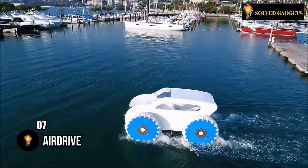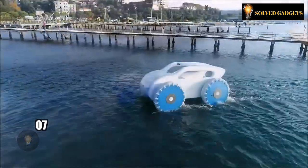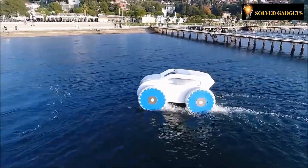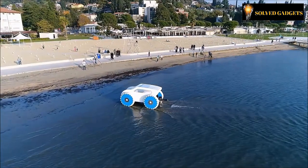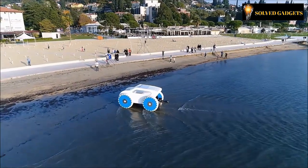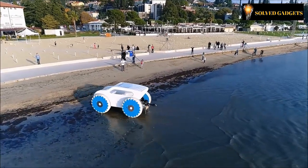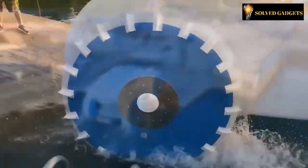The adage 'don't judge a book by its cover' certainly applies to this development as well. While its appearance might seem unconventional, it plays a crucial role in advancing amphibious vehicle technology. The developers have ingeniously crafted a highly adaptable solution suitable for a wide range of environments, from the ocean to mountainous terrain. This innovation will prove invaluable not only to tourists but also to rescuers.